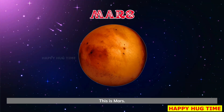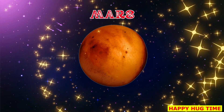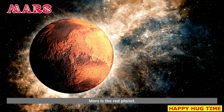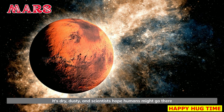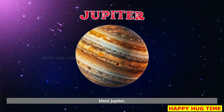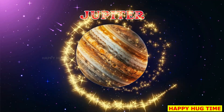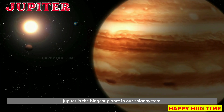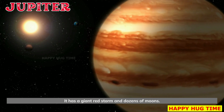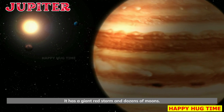This is Mars. Mars is the red planet. It's dry, dusty, and scientists hope humans might go there one day. Meet Jupiter. Jupiter is the biggest planet in our solar system. It has a giant red storm and dozens of moons.